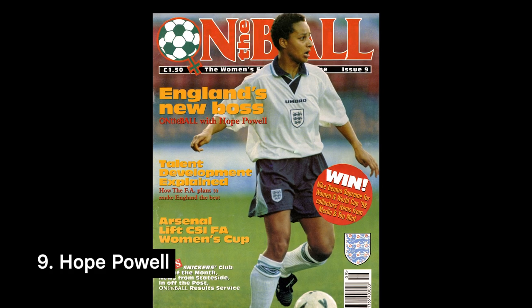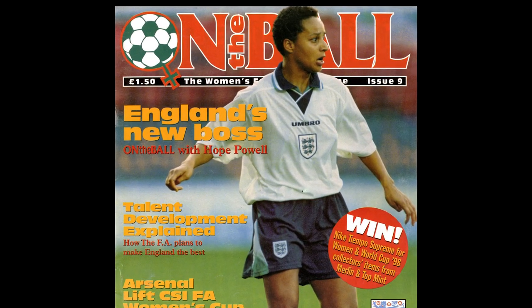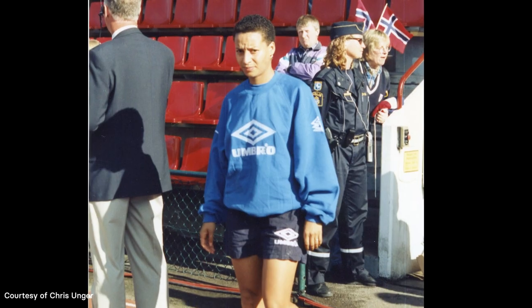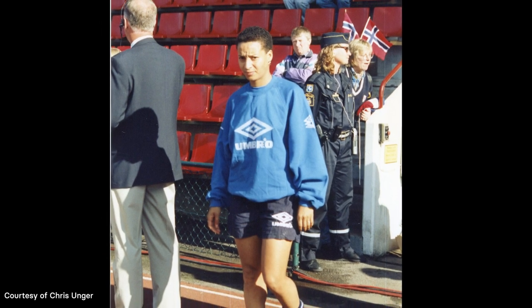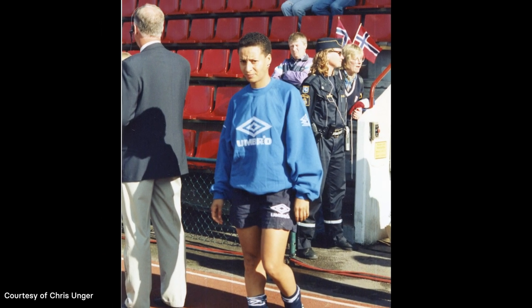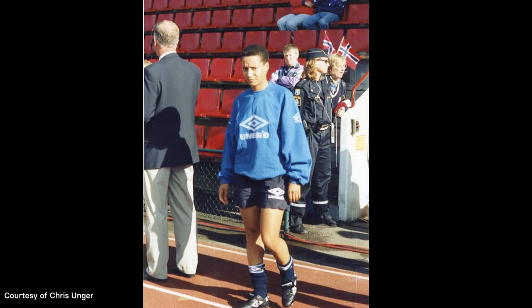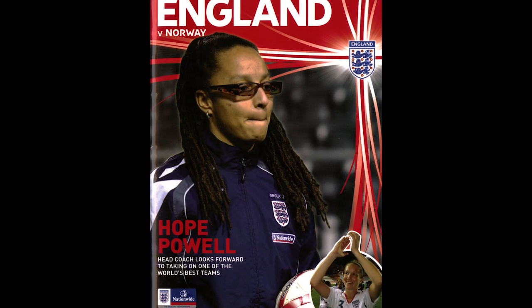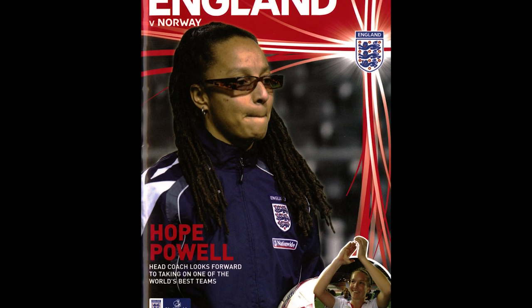We couldn't talk about the Women's World Cup without mentioning some of the iconic players and managers who have been involved over the years. Hope Powell is synonymous with the England team — the Millwall and Croydon midfielder having played in the squad at the very first competition where England qualified, Sweden in 1995, and she played for the Lionesses from 1983 to 1998.